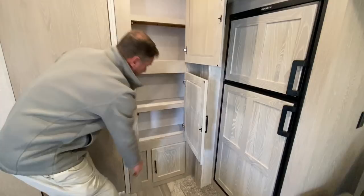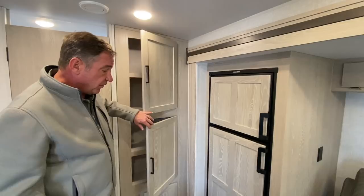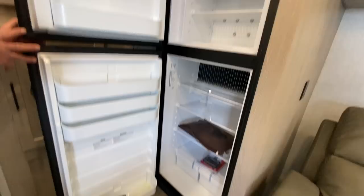The refrigerator is your largest Dometic top-bottom refrigerator. It is an eight and a half, almost nine cubic foot refrigerator. It is gas and electric automatic switchover.